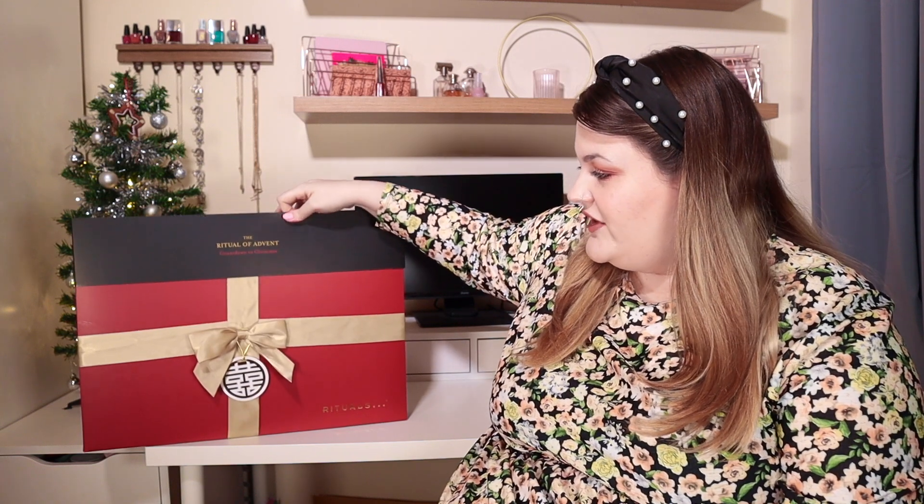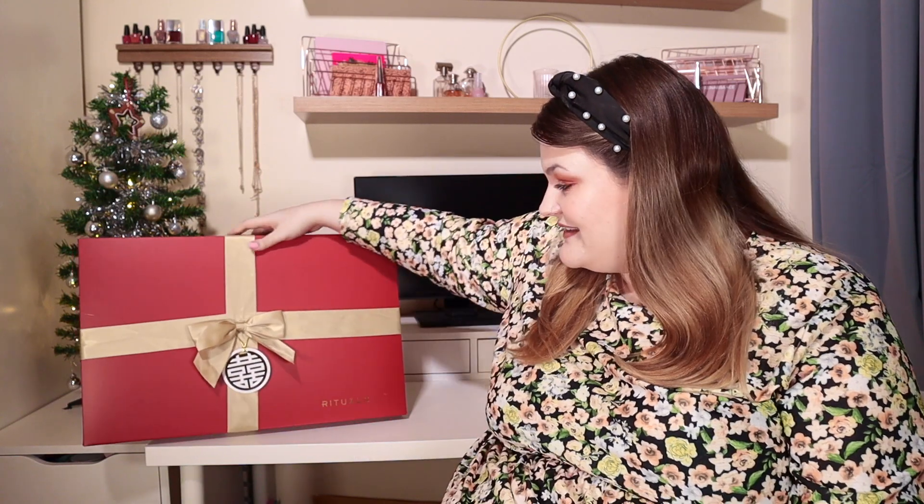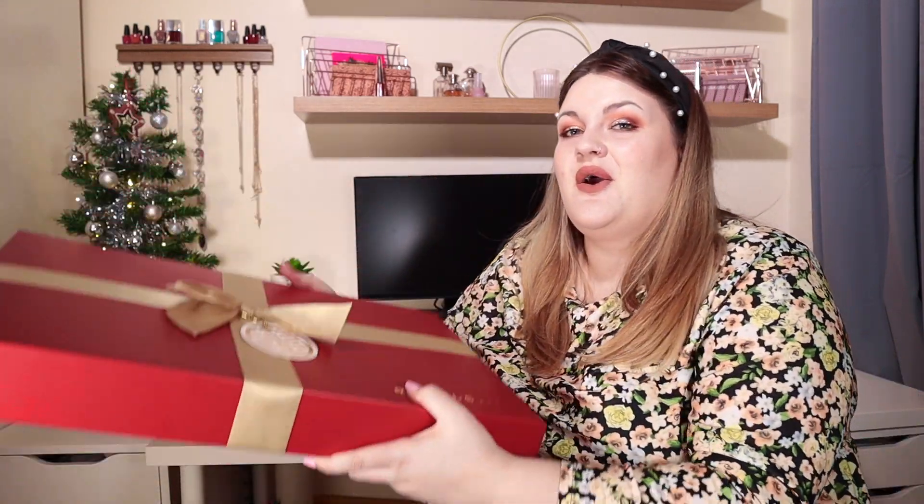Inside you get 24 amazing goodies. Rituals is a beautiful brand — I think they're most known for their body care products like their shower foams, their shower oils, products that you use to pamper yourself in the bathroom. I am so excited for this calendar! When you get it, you have a little sleeve you can pop off, and it's got a gorgeous ribbon on it and a little tag so you can write someone's name on it if it's a gift. This is huge, so I think we should open this up to see what's inside and why we need batteries.